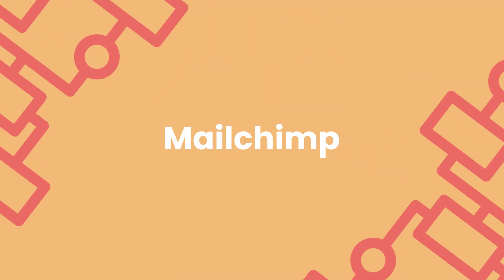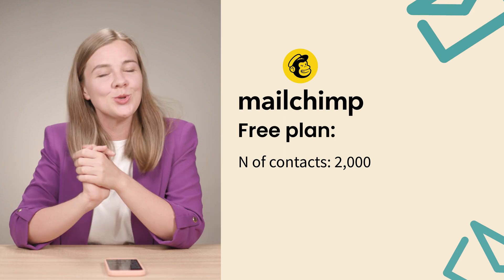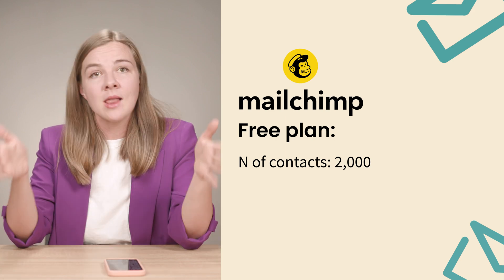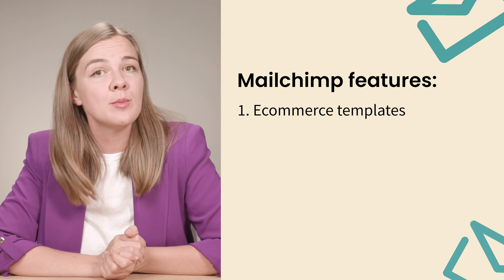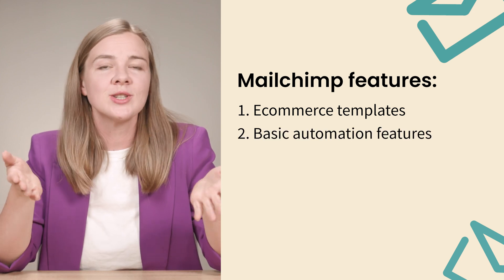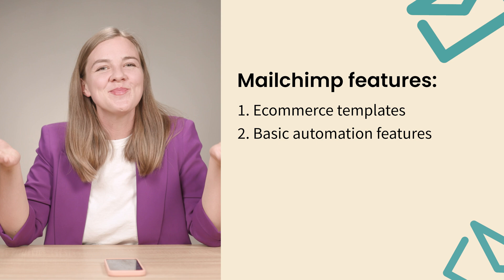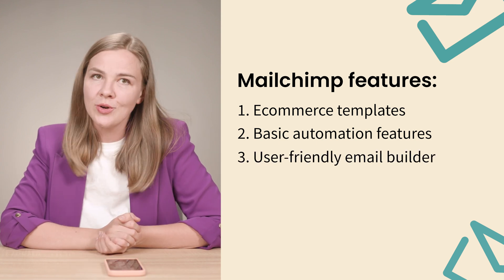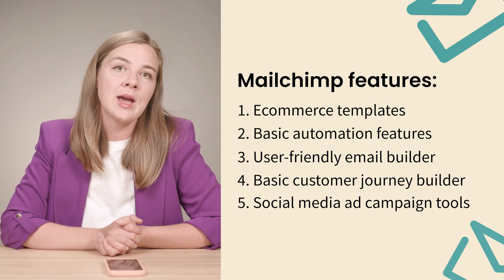Now let's talk about the ever-popular Mailchimp. Their free plan supports up to 2,000 contacts — a lot more than the previous two tools we discussed — and allows for 10,000 email sends per month. Mailchimp has great e-commerce templates and basic automation features that can help you engage your customers effectively. It also offers a user-friendly email builder, a basic customer journey builder, and even social media ad campaign tools.